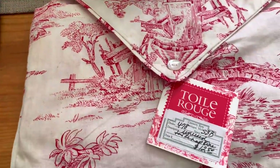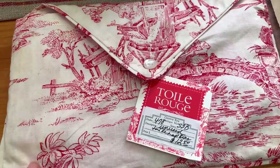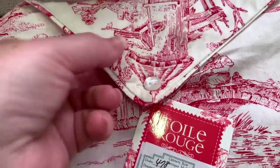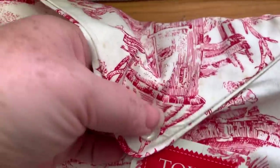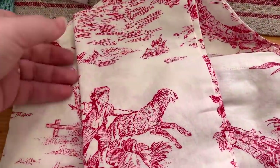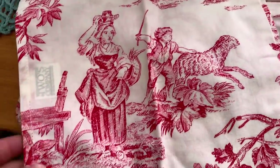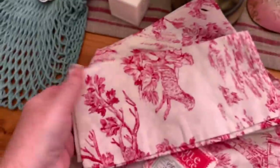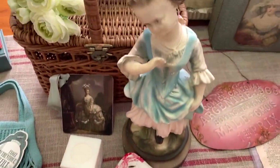I also picked up this little bag — it actually has brand new napkins inside that have never been used. I'll open it up to show you the napkins. Look how cute — there's a little sheep on here! Those are brand new, never been used, so I was excited about that — a good find.